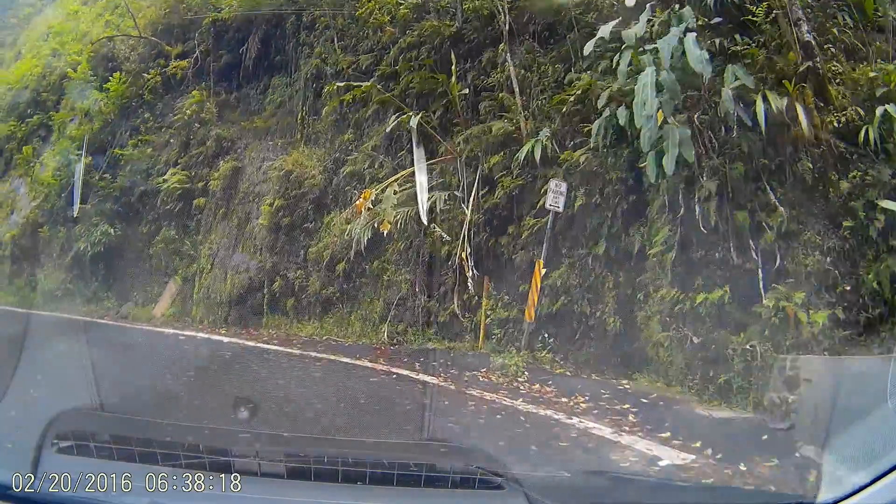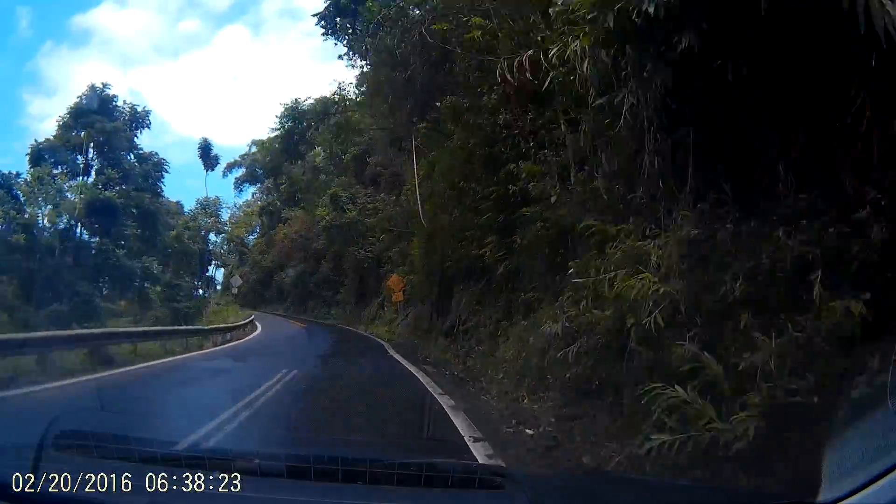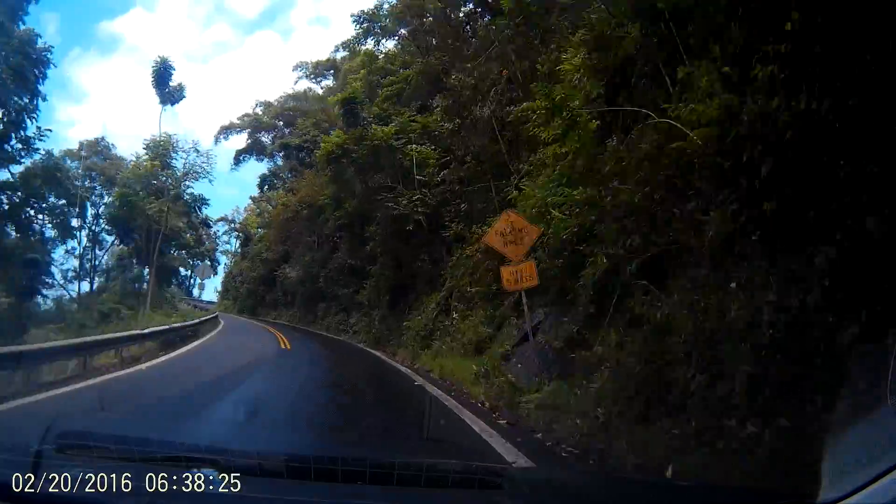Unless you find the spot over here where you can park, it doesn't seem like it could save the walk either.